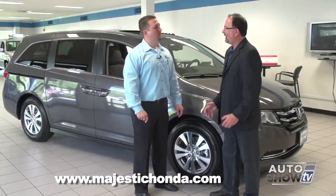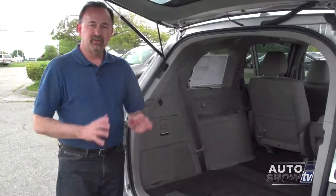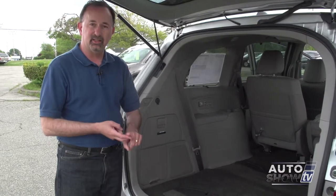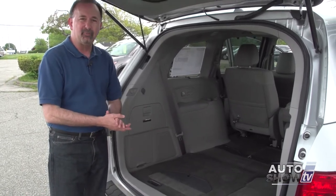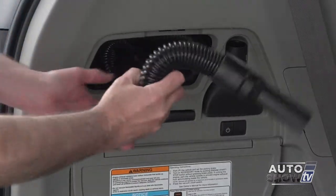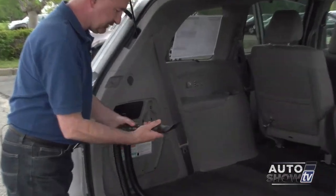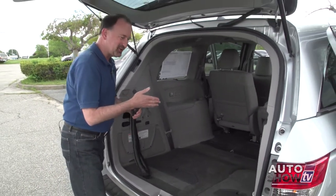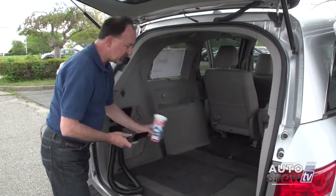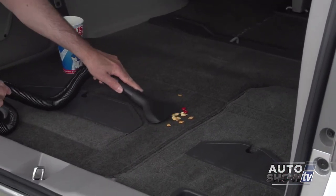Let's talk about the Honda VAC. It's only available on the Touring Elite model, but what an awesome feature — no other minivan has it. Here's where it's located on the side of the vehicle. It's actually made by Shop-Vac, known for wet-dry vacuums. There's 10 feet of hose. Here's the button to turn it on. It feels like there's a lot of suction. I have my official concoction of childhood debris — let's see how well this works. Really good. Excellent.